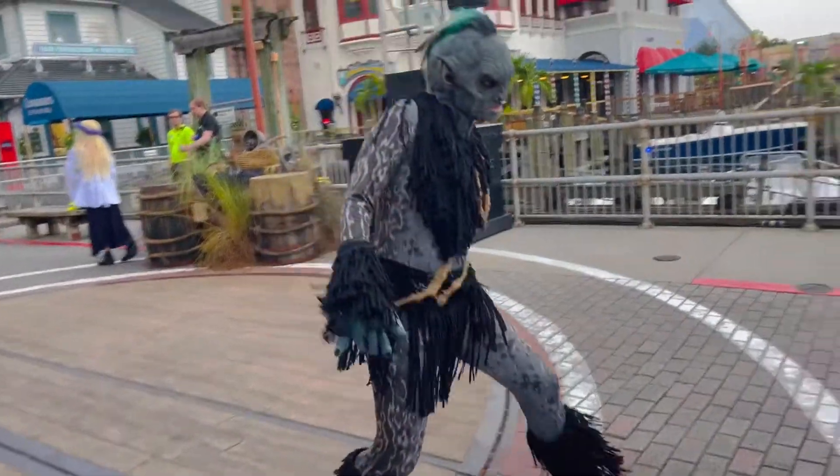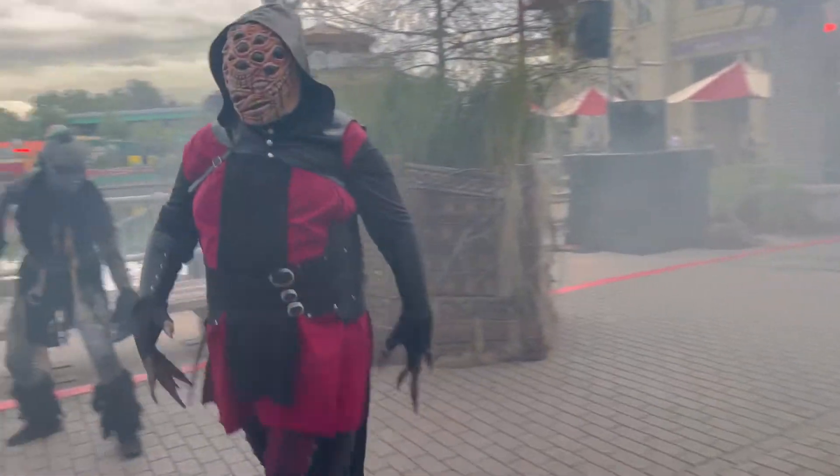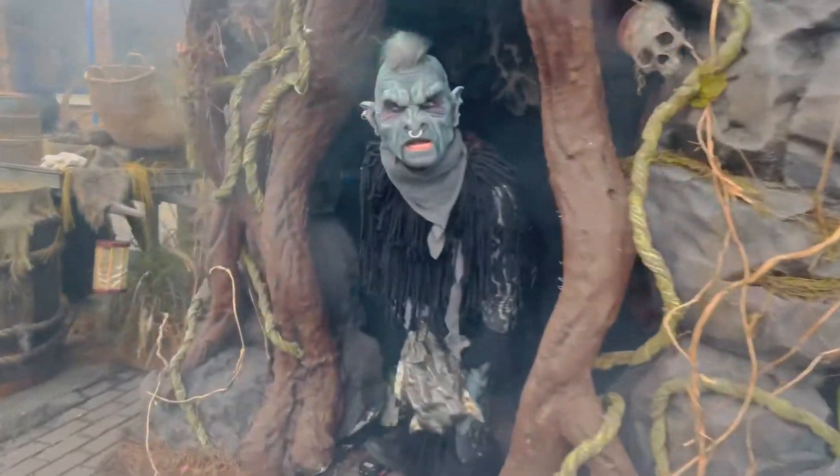Some more scare actors, very scary. Again with the fog — I love all the fog this year, I've missed it so much. Oh, here's this guy!